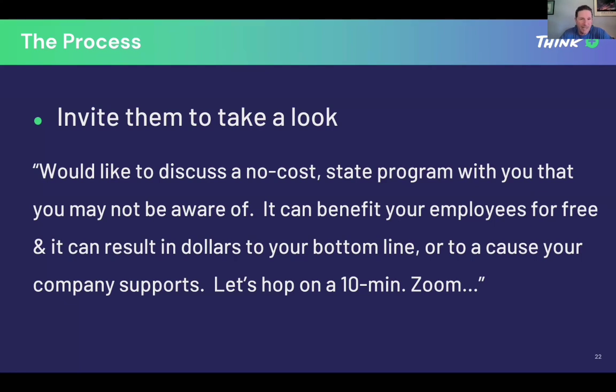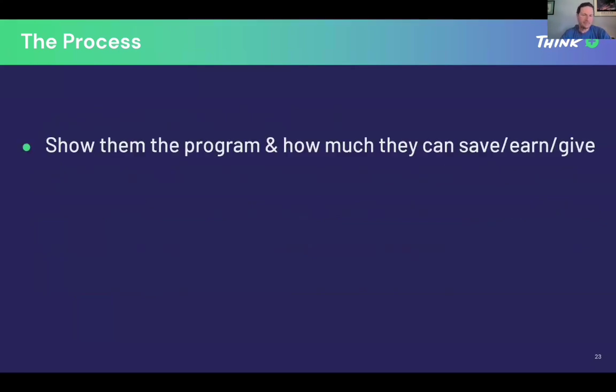Get them to take a look. If they need more, say: 'We're helping your employees save money or get free energy, and your company will benefit from it bottom line, or the money can go to a cause.' Don't present over the phone — either face-to-face or on Zoom. When you show them the program, cover how much they can save, how much they can earn, how much they can give, and the impact they can make. Show them all of those things.